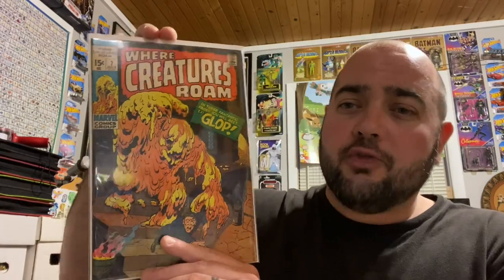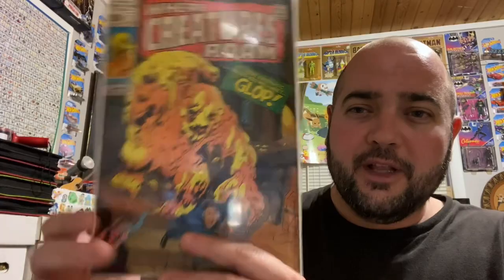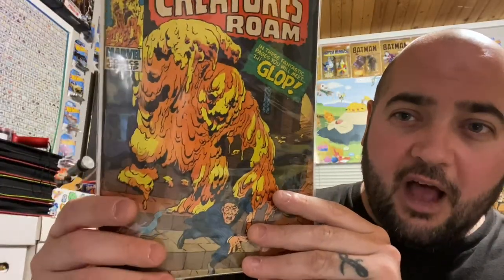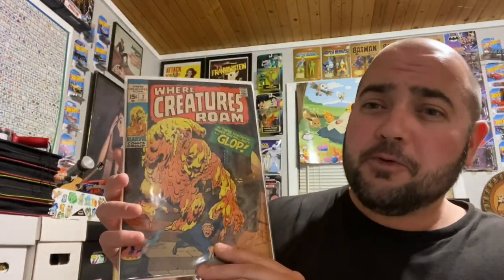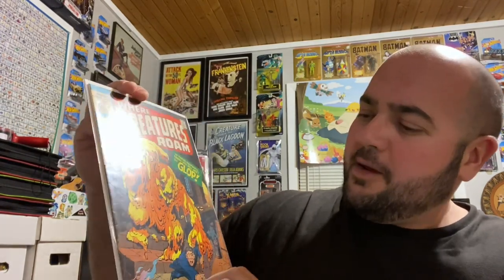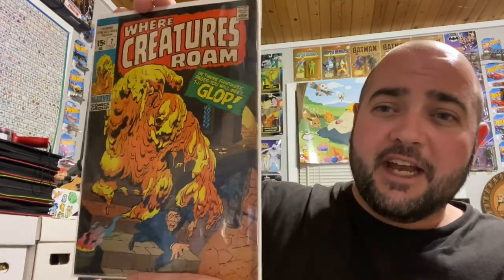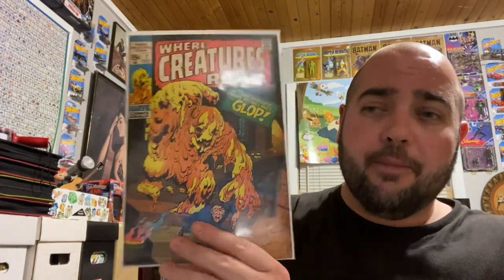Two more books here — I love these Bronze Age horror books. First is Where Creatures Roam, number 7, a nice little Bronze Age 15-cent book. Really cool cover — look at the Glob on the cover. It's in really decent shape, with some fading and a little staining, but the spine looks really good and the inside looks really good. Really excited about this one. I believe this was $6 as well.